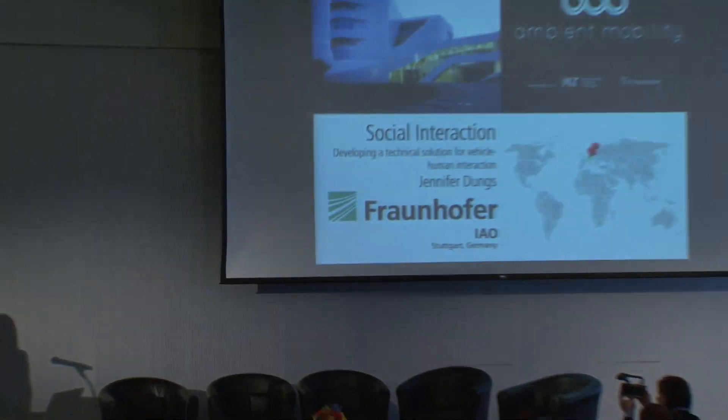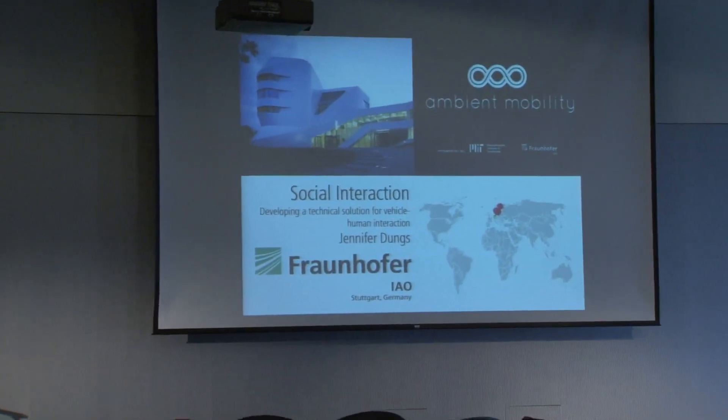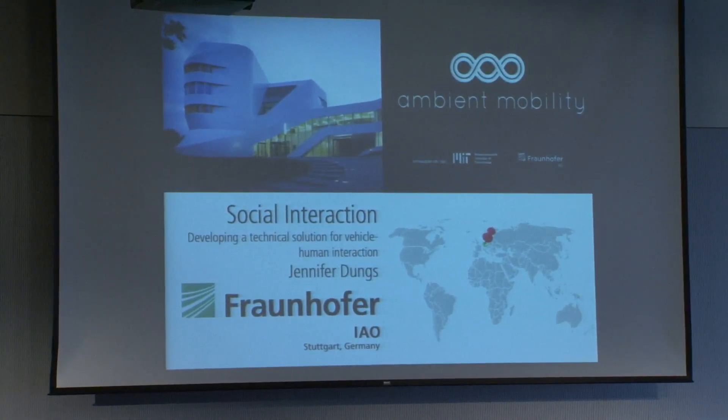Today I will introduce one of the five catalyst projects in the ambient mobility collaboration between the Fraunhofer Institute and MIT. Together, we're designing and developing smart mobility solutions, and we're creating a synergy between the interdisciplinary research model at MIT and Fraunhofer's strength at transforming concepts into products.